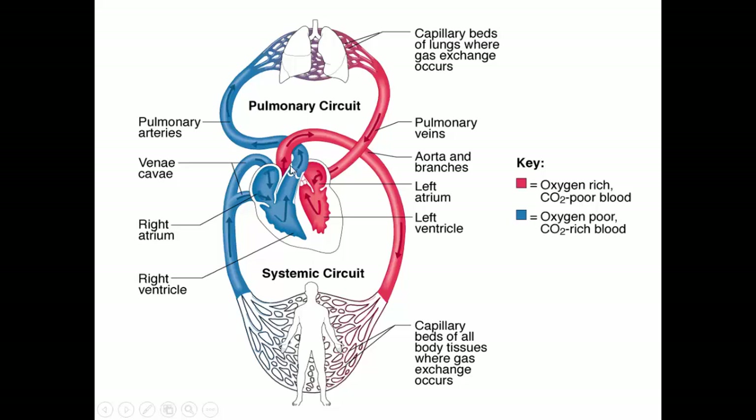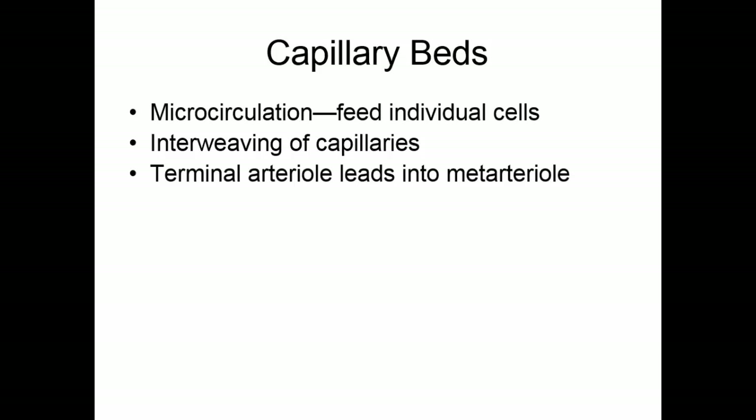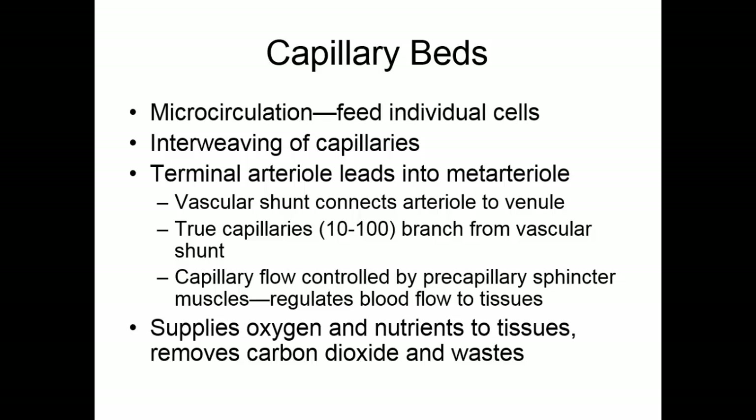The pulmonary circuit is what the right side pumps — to the lungs. The left side pumps the systemic circuit — to the body. The capillary beds make up what we call the microcirculation, which feeds individual cells. Capillary beds are an interweaving of capillaries. A terminal arteriole leads into a metarteriole — a vascular shunt connecting the arteriole to the venule. The true capillaries, 10 to 100 of them, branch from this vascular shunt. Blood flow into the true capillaries is controlled by precapillary sphincter muscles, which regulate how much blood flows to the tissues based on tissue need. Capillary beds supply oxygen and nutrients to tissue and remove carbon dioxide and waste.